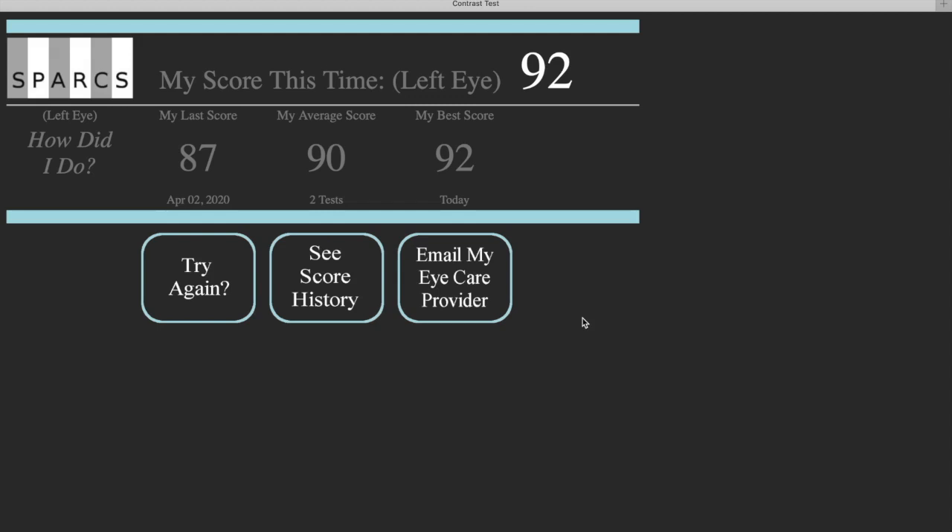I scored a 92 on this test — this is what a patient would see when they finish. It shows which eye they tested, what their score was that time. It allows you to compare to the last time you took the test, shows your average, and shows your best.